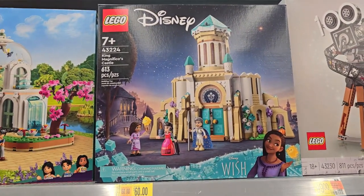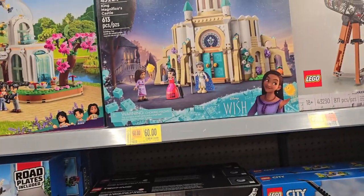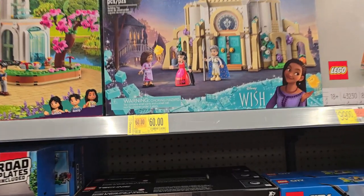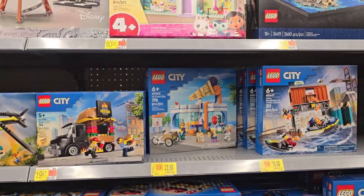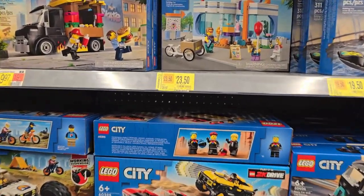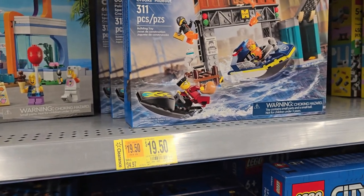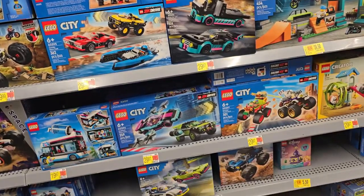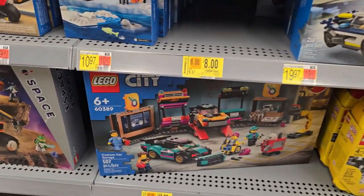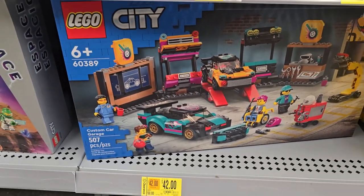And there's the Disney King Magnifico's Castle, sixty dollars — was a hundred. Also on clearance they've got the ice cream shop and it also looks like the police speedboat. And there we go — the custom garage, forty-two dollars.